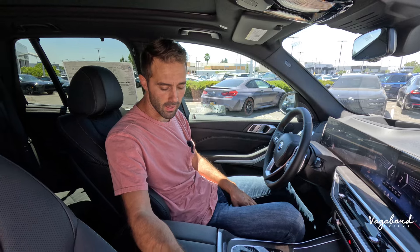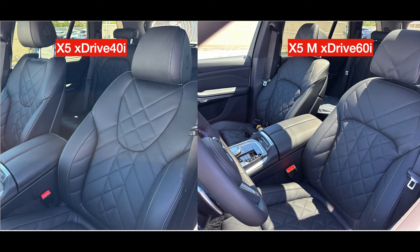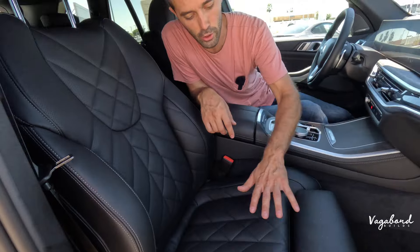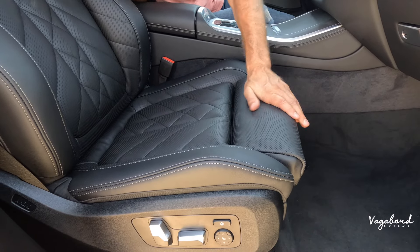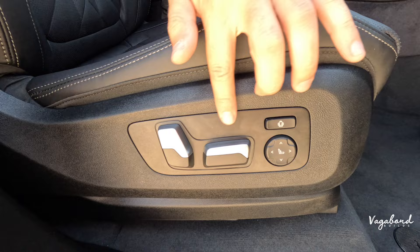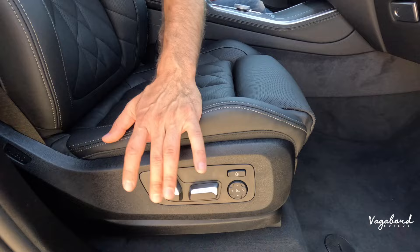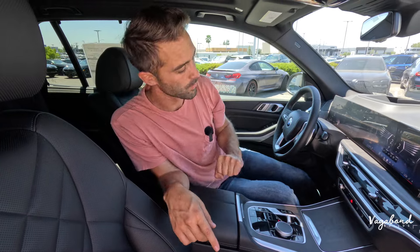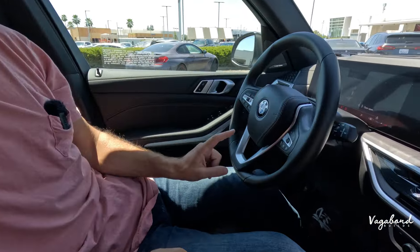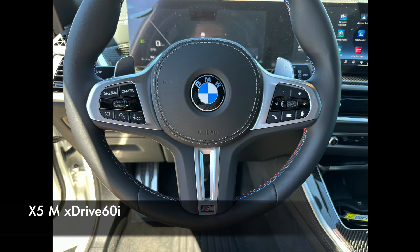Moving up to the seats — the M60i has more plush seats with a different stitching design. The xDrive 40i has a manual leg extension and manual headrest, while the M60i gets electric leg extension and electric headrest control. You'll see extra buttons on the M60i seat controls for those features. The steering wheel is M Sport in the M60i versus a non-M Sport steering wheel in the xDrive 40i.